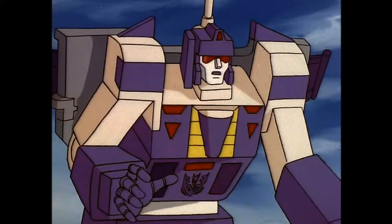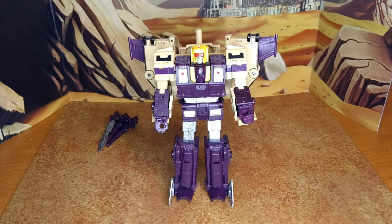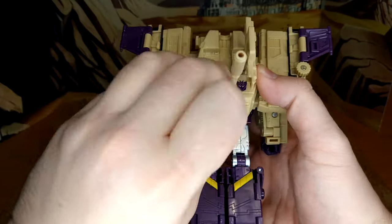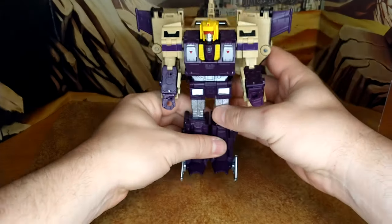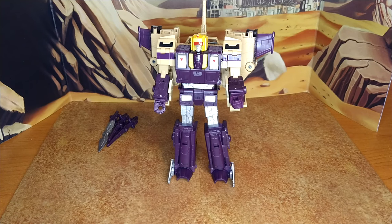Now let's switch to robot mode. This is where this guy shines — he looks like he just walked out of the screen. It's fantastic. A couple of things you can do if you really want the proper animation model: you can extend this cannon piece very simply and put it back up, because in the G1 animation model he did have the huge cannon sticking out from the back. You can keep that if you want — I think it looks pretty good.